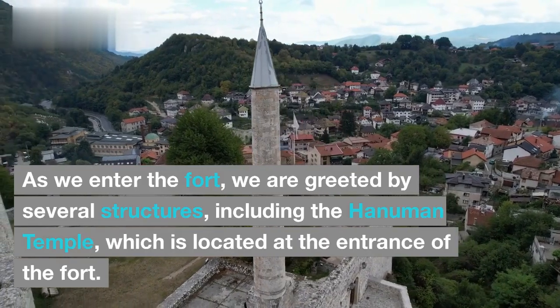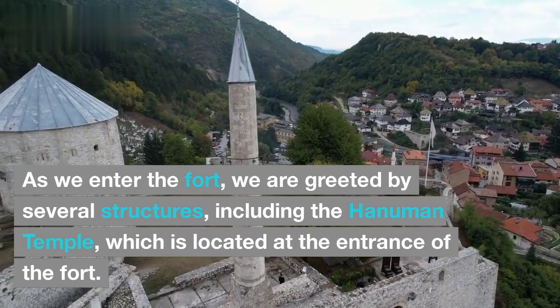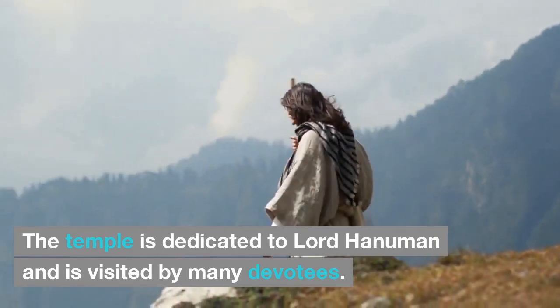As we enter the fort, we are greeted by several structures, including the Hanuman Temple, which is located at the entrance of the fort. The temple is dedicated to Lord Hanuman and is visited by many devotees.